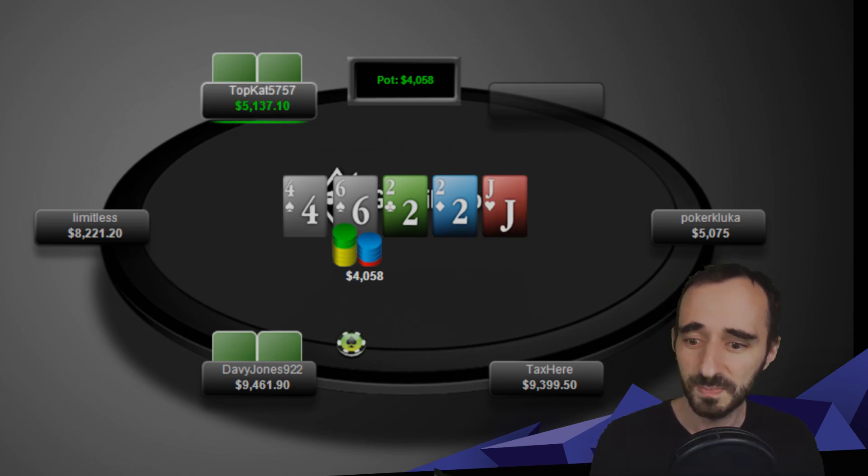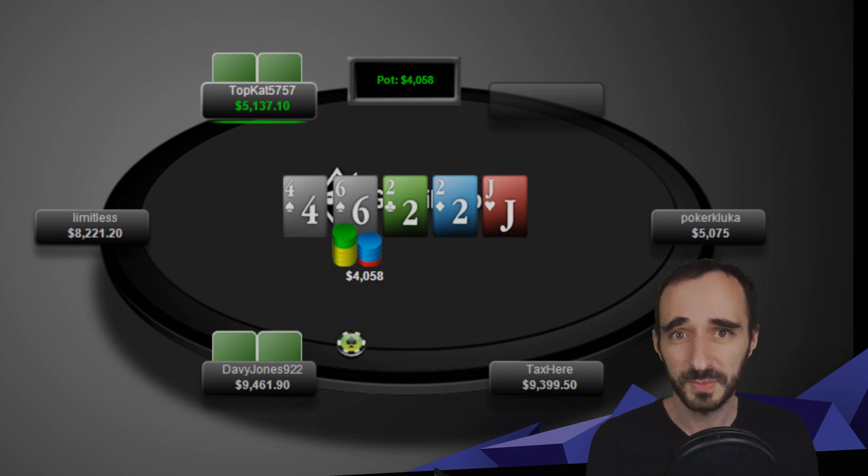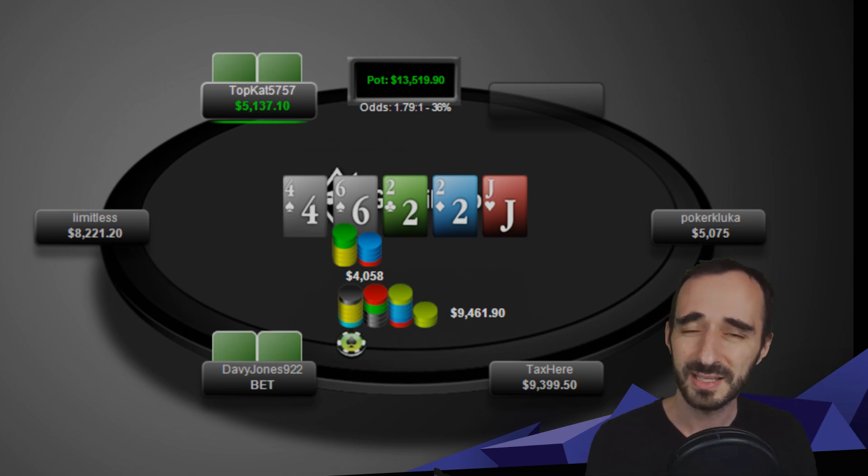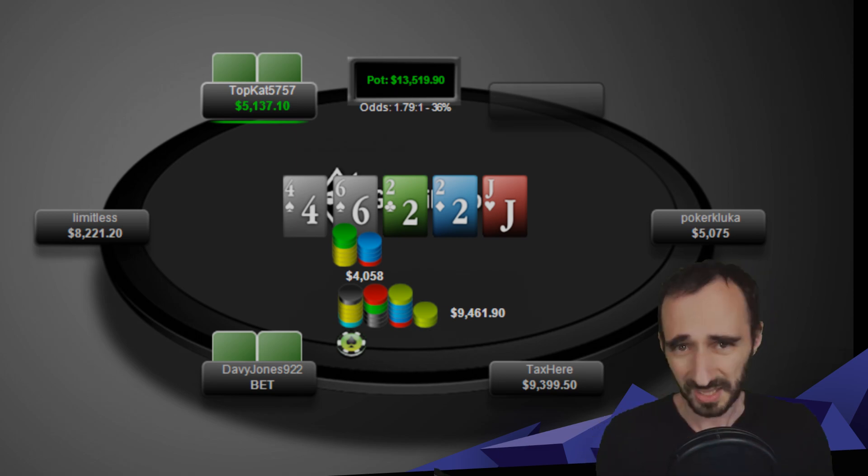Really perfect bet for the situation — I really like this bet size by Davy Jones. River: jack of hearts. The jack doesn't change much; maybe Davy Jones had a jack-high flush draw or backdoor flush draw he floated with, or Top Cat could have ace-jack of spades. Overall the jack doesn't really change much. Top Cat checks. Davy Jones makes a big shove, indicating he has to have a fairly strong hand. Where exactly the threshold is — what Top Cat needs to beat to call — is tough to say, especially deeper than 100 big blinds.